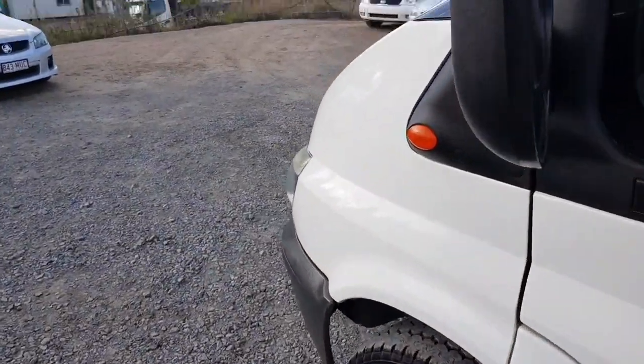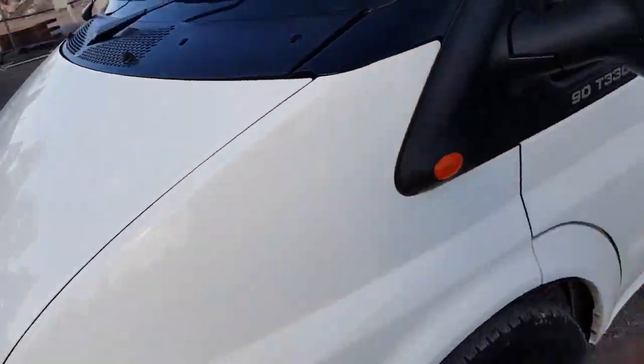So there we have this 2003 Ford Transit mid-wheelbase high roof T33090. I hope you think I sound like I know what I'm talking about when really I don't. But there it is.